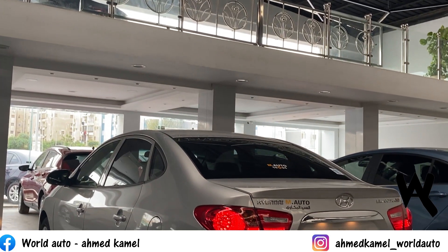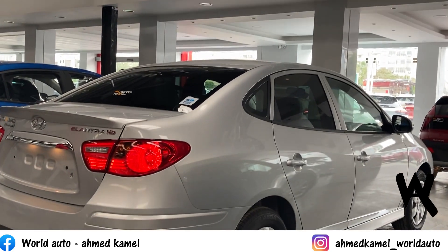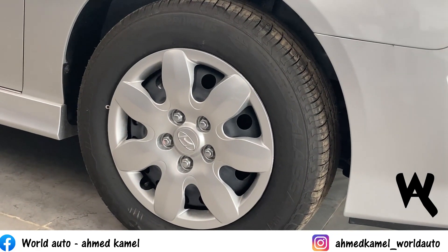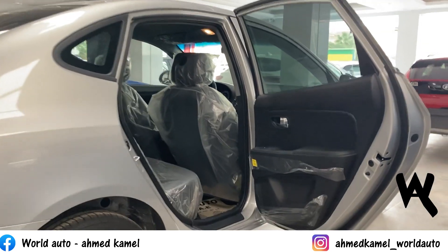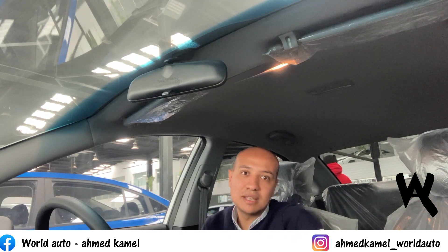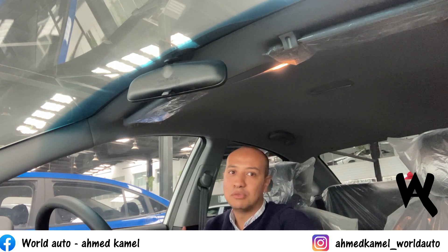The fifth trim adds 16-inch wheels (205/55 size). The car is sold through Ghabbour Auto, one of the largest dealerships with major service centers covering all of Egypt. The car comes with a 3-year or 100,000km warranty, whichever comes first. The first trim starts at 430,000 Egyptian pounds - hold your breath. The second trim is 440,000, then 450,000, and 460,000 pounds.